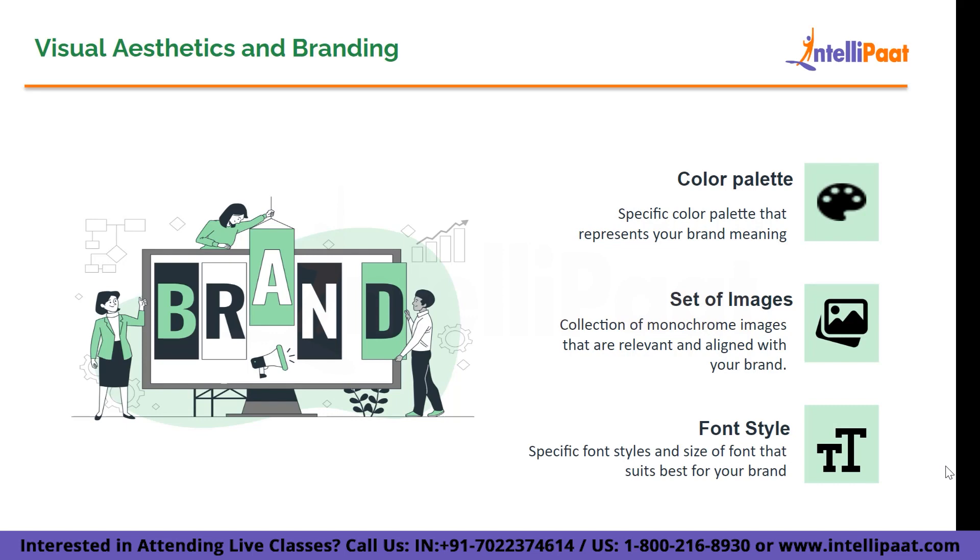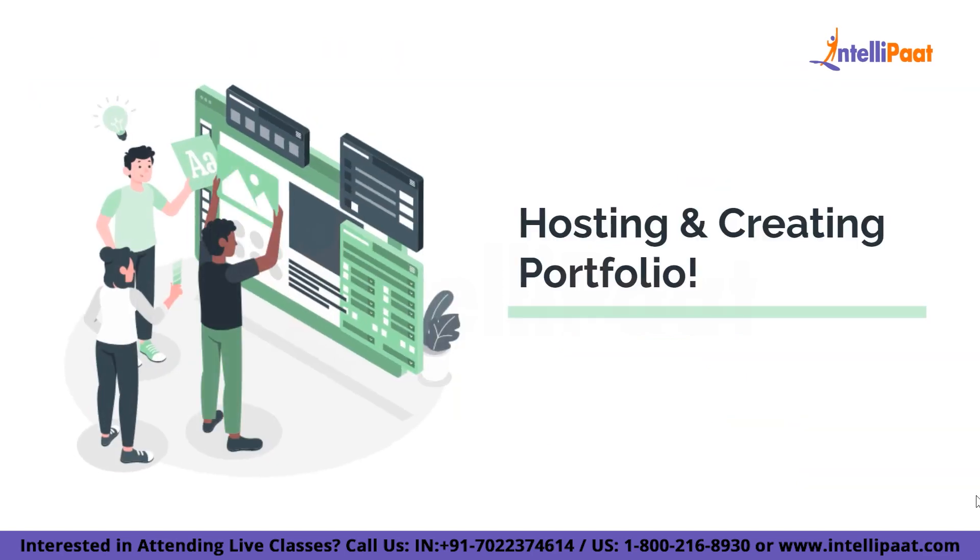Now that you have your portfolio all set up, you still need to make it accessible to everyone. Let's dive into understanding where to host or create your portfolio. When it comes to hosting your UX design portfolio, there are a few options to consider. Let's explore some popular platforms that can help you showcase your work in a professional and visually stunning way.